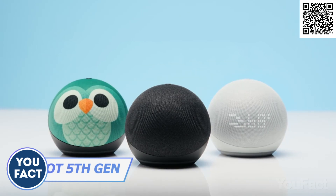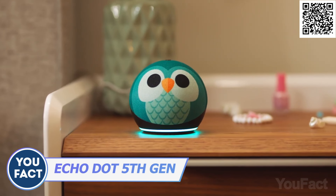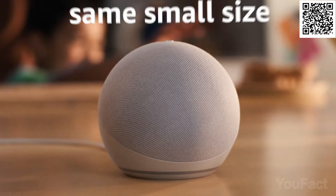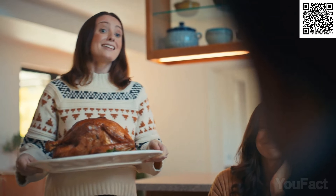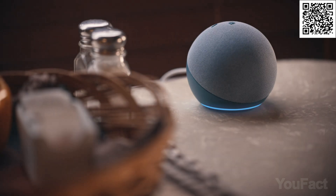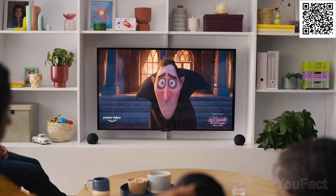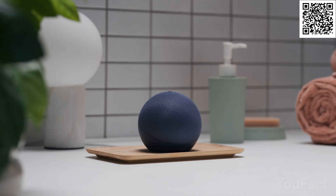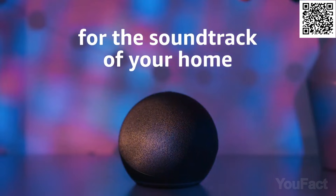The latest and greatest — the 5th Gen Echo Dot is here. Don't let its familiar look fool you; it packs a punch with double bass and improved audio quality. Tap to control media and calls with the accelerometer, and keep tabs on the room temperature with the temperature sensor. Use Alexa to automate your life with ease, like turning on the AC when it gets too hot. And drumroll please — it's also a Wi-Fi extender with built-in Eero. It's the ultimate smart speaker, tech wizard, and personal DJ all rolled into one compact package.